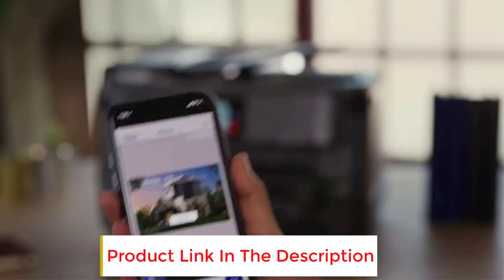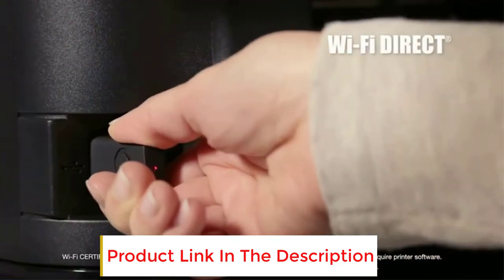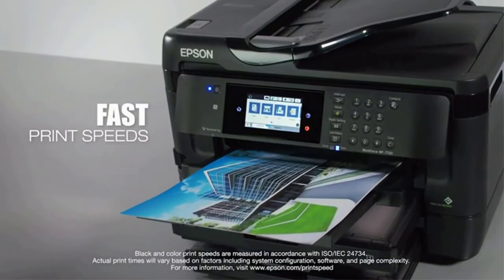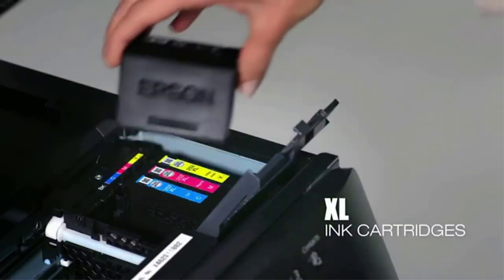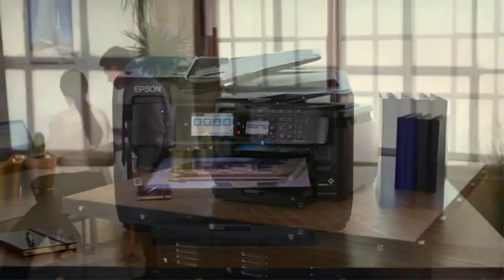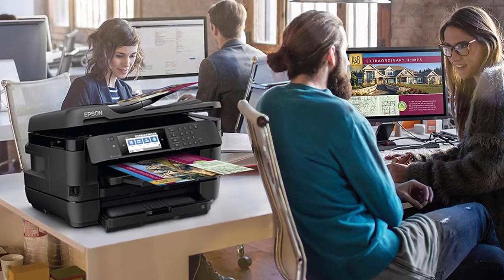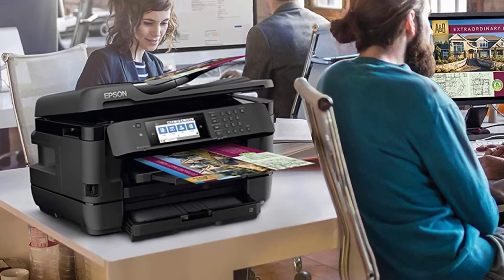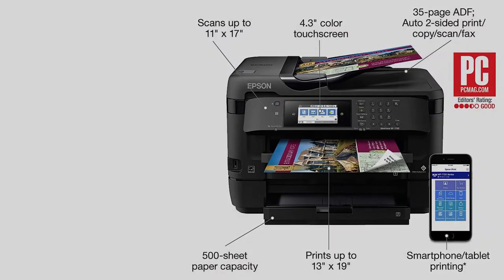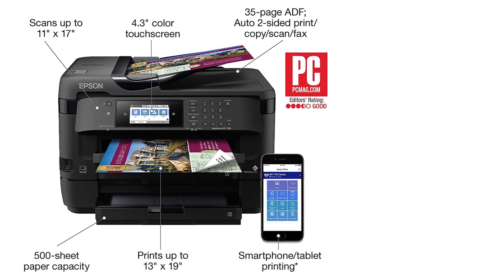It has a 4.3-inch color touchscreen with all functionality and controls at the touch of your fingers. The Epson Workforce is an all-in-one auto-dual-sided copy, fax, and scan printer, able to print wide borderless pictures of up to 13x19 inches. It uses up to 80% less power compared to similar laser printers, making it economical. Connectivity options include Wi-Fi Direct, Ethernet port, and NFC for versatile wireless and wired printing.